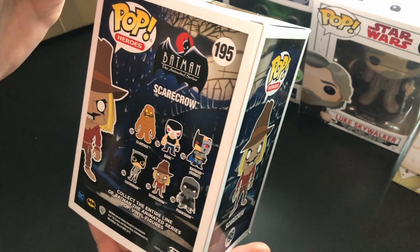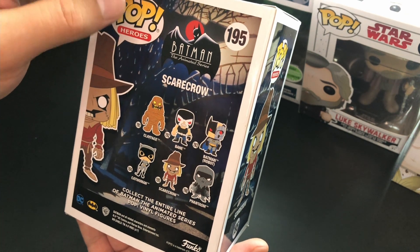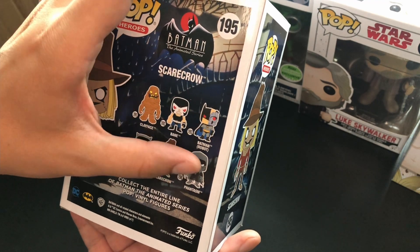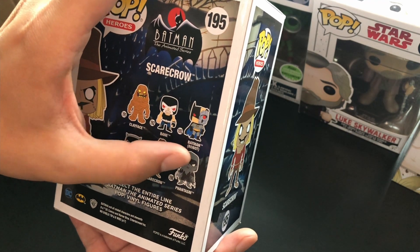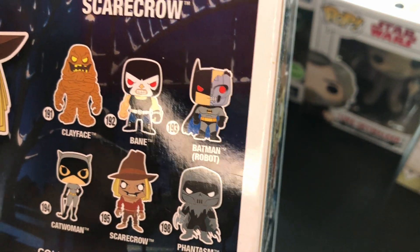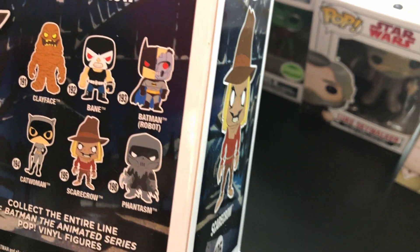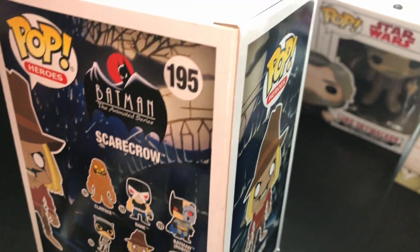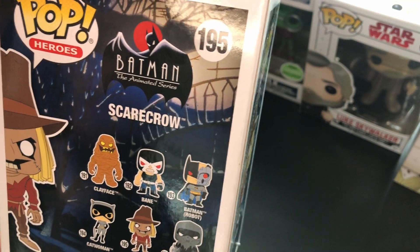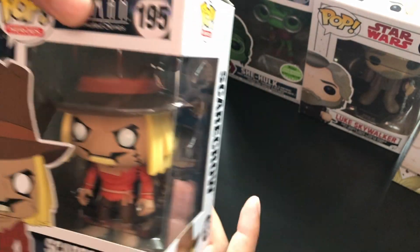It looks very cool, I'll give it that. I actually miss a lot from the collection — Bane, Batman Robot, Catwoman, Phantasm. I've actually never seen Phantasm or Catwoman in the series. This Scarecrow is from the second line of the Batman Animated Series Funkos — the first line has Batman, Batgirl, and other characters.